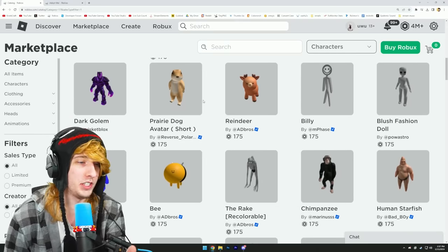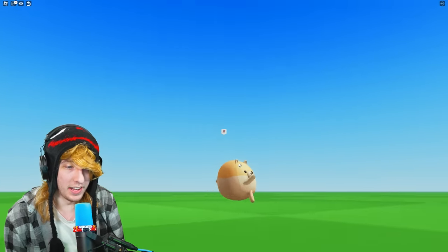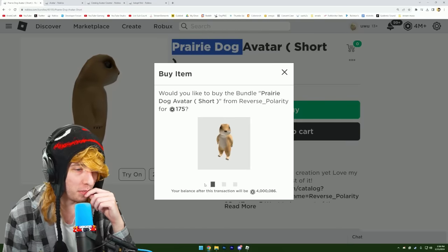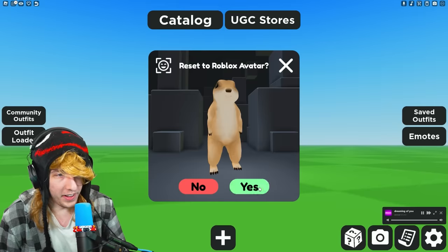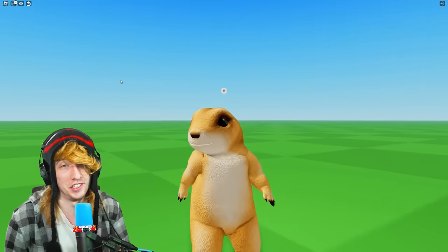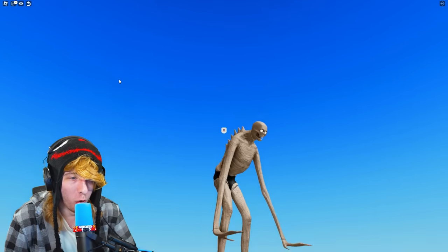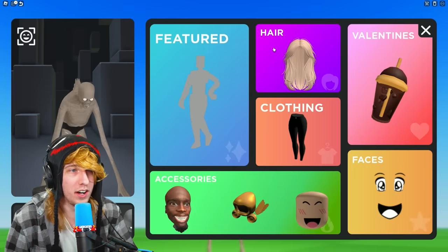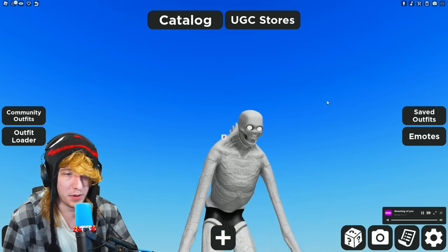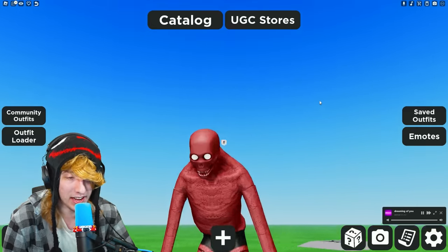The Roblox catalog has gotten even crazier — every time we make a video like this something wilder happens. You can literally just be a dog now, no tricks or glitches needed, or a prairie dog for 175 Robux — two dollars to be anything. They even added The Rake. That is terrifying. And you can recolor it — I can make it look completely pale like the actual Rake, or make it completely red. I can't believe this is a thing now.